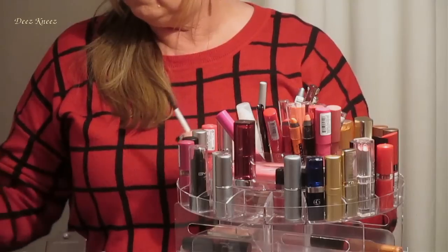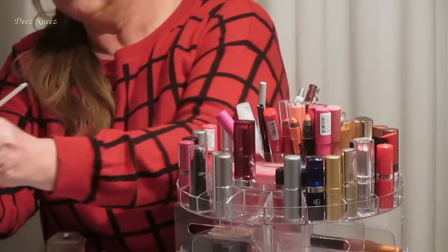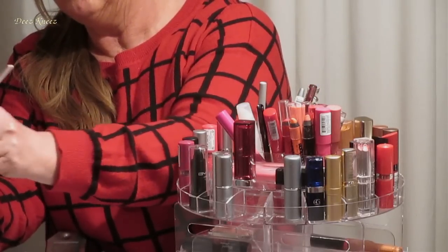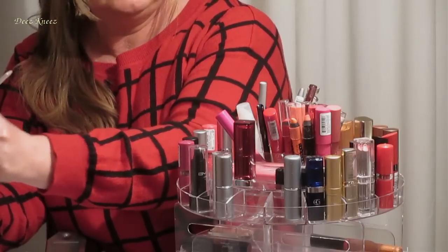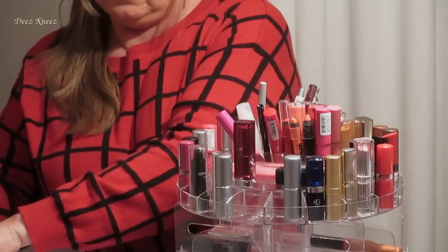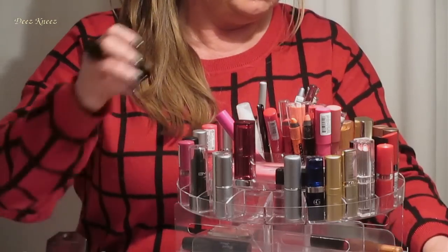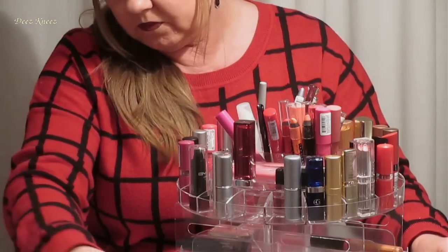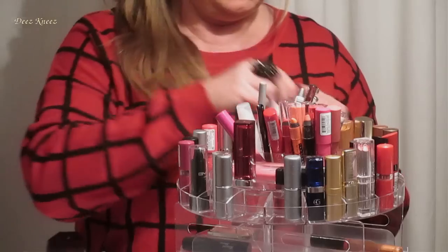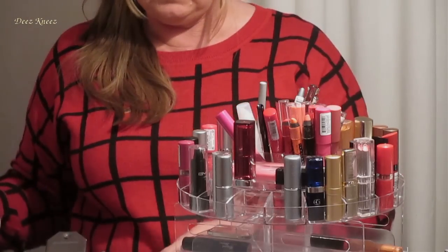So that's for the day wear. Just clean the brush again, ready for the evening lipsticks. I'll just pop these aside so we know they're for the day. You can have a think about them while we're looking at the others.